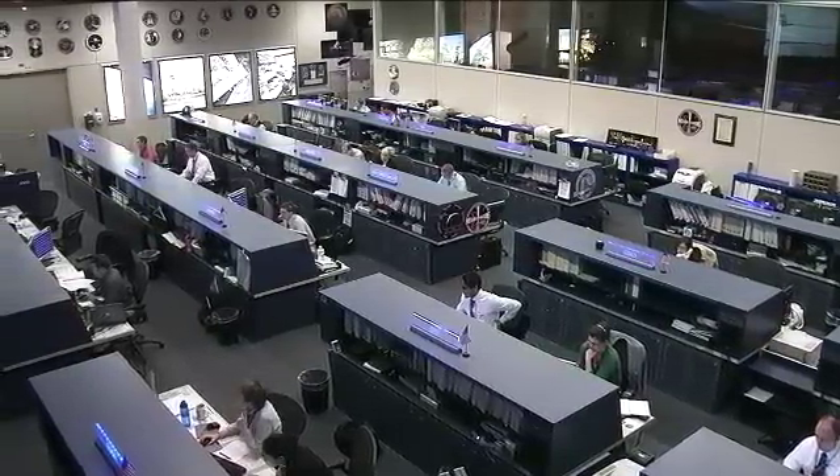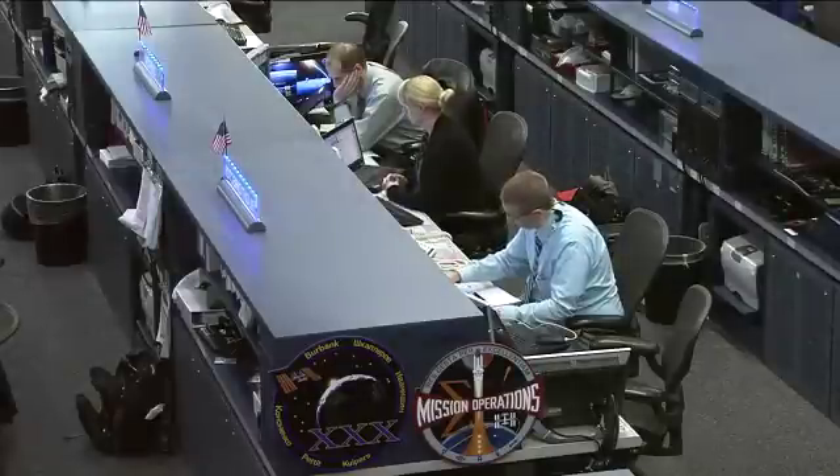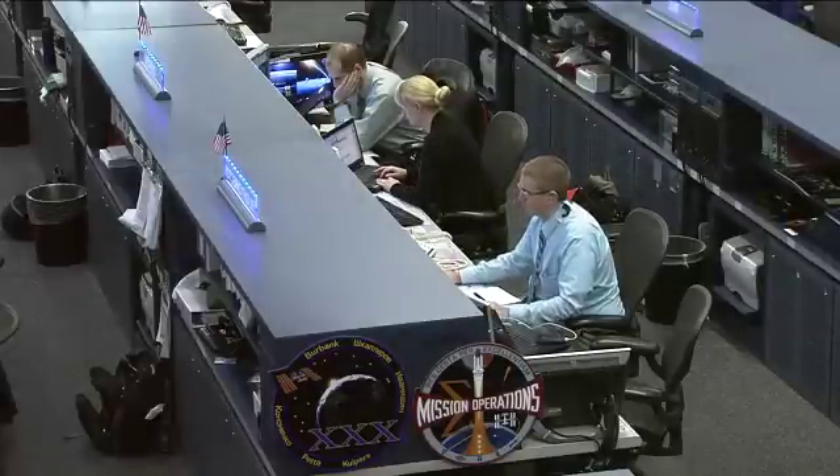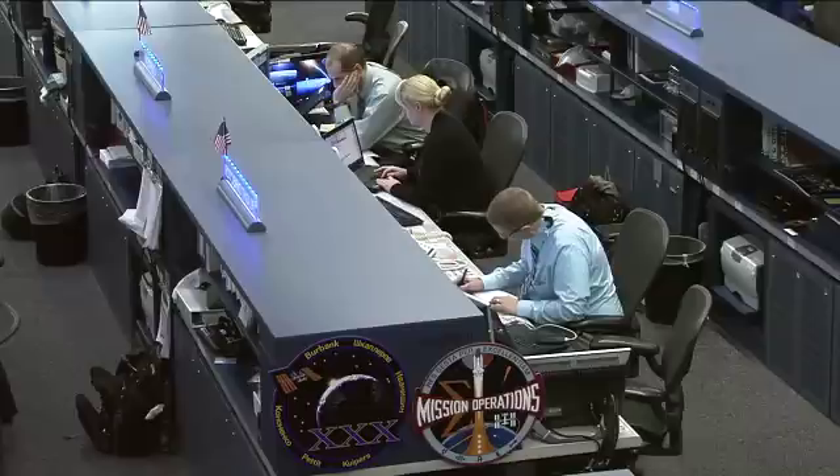Today's flight director for this team is Ed Van Syce, sitting there at the middle console. Joining beside him as Capcom is Kate Rubens, sitting there in black, and then Rob Hayhurst, who is also sitting beside Kate on the far left. The Expedition 30 crew on board the station today is getting ready for quite a bit of activity later this afternoon and also getting set up for Thursday's spacewalk.